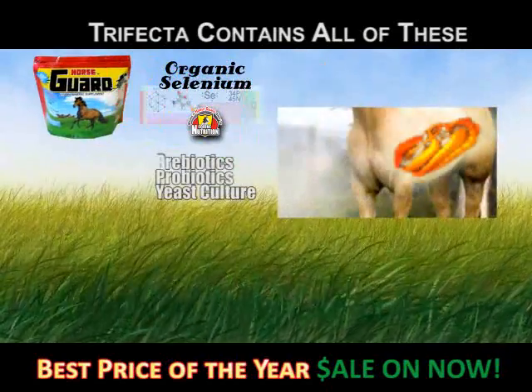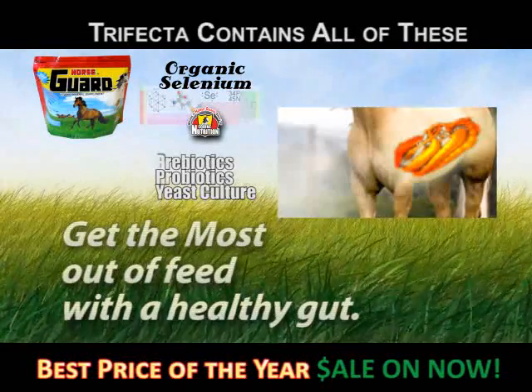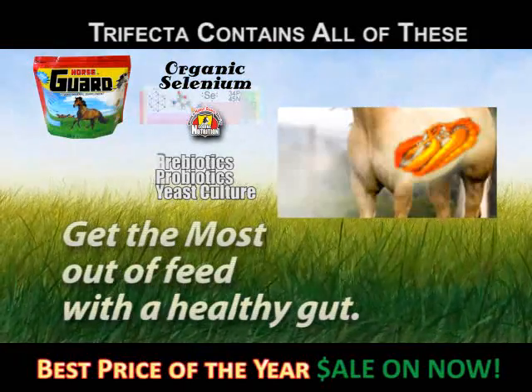The second group is probiotics, prebiotics, and yeast. These nutrients serve to stabilize the gut and get the most out of feed.